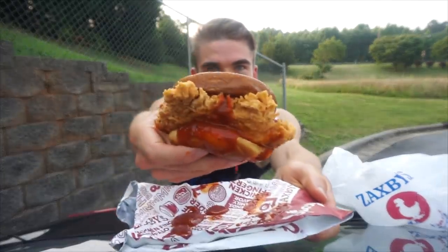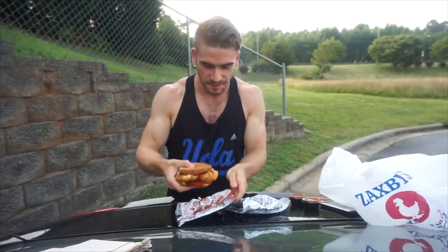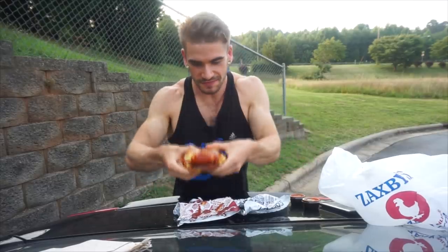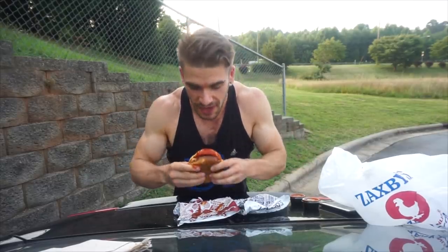Here we go — the craziest, juiciest, spiciest Zaxby's chicken sandwich, no water of course. Let's give this a go. Look how saucy that is. All right, try not to drip it all over — let's have some fun.